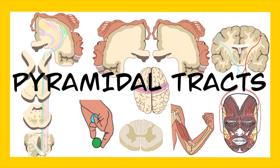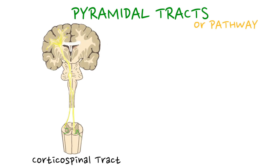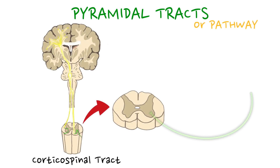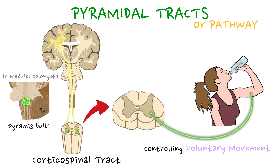In this video, I will talk about pyramidal tracts. The pyramidal tracts, or pyramidal pathway, also known as the corticospinal tract, is a major neural pathway responsible for controlling voluntary motor movements in the body. The pathway is named pyramidal because it passes through the pyramids of the medulla oblongata, a region of the brainstem.